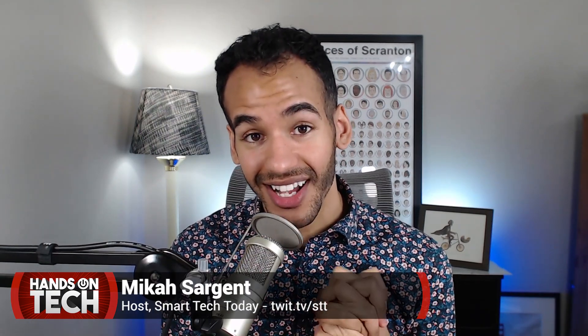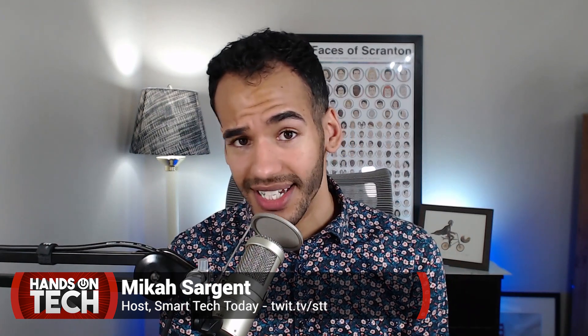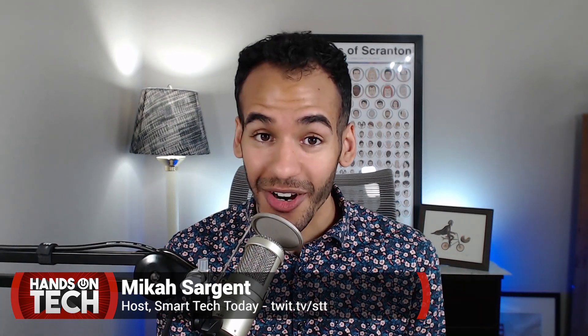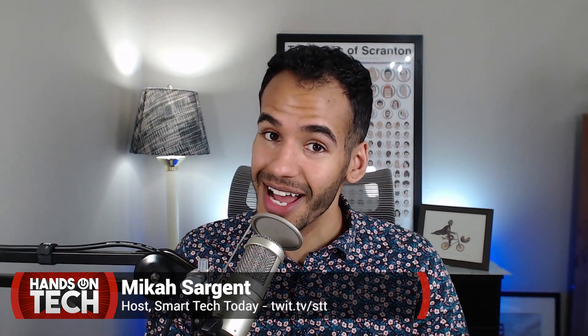Thanks for tuning in to another episode of Hands-On Tech. You can catch some of my other shows — iOS Today, Smart Tech Today, and Tech News Weekly — right here on the Twit Network. Let me know if you have any other questions while I've got these smart speakers. Until next time, I'm Micah Sargent, and this is Hands-On Tech.